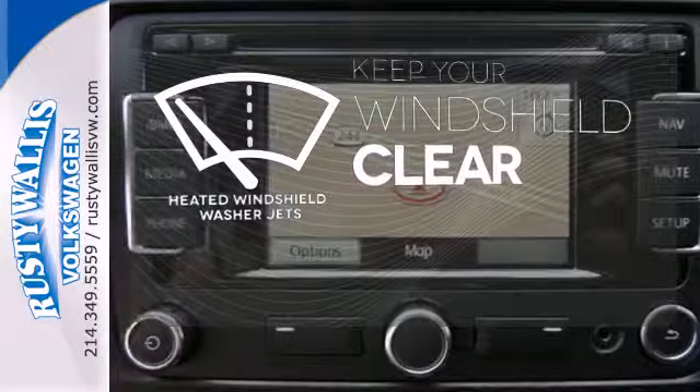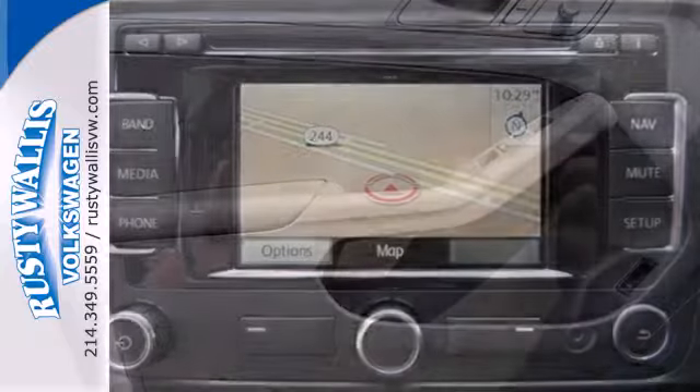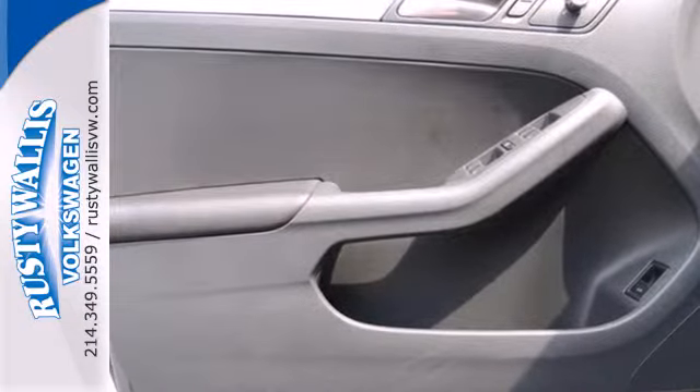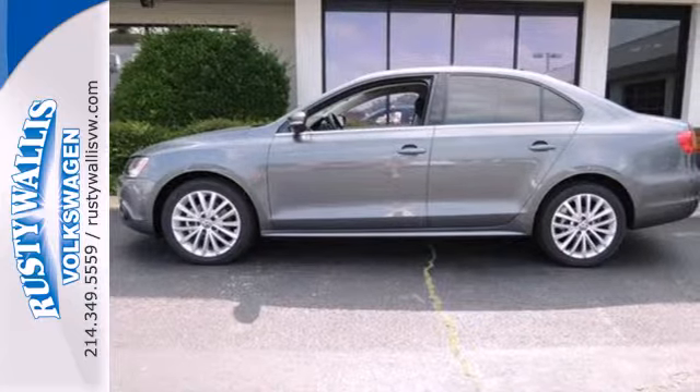The heated windshield washer jets help keep your vision clear in icy and cold weather. Sportiness and affordability come together at last with this 2013 Jetta. See it for yourself today.